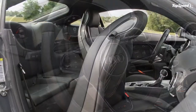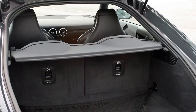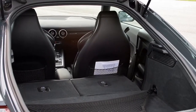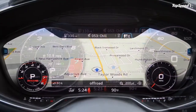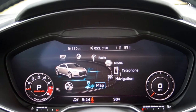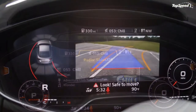I recently had the chance to sample the 2016 TTS for a week on my home turf in central Florida. The hot weather was perfect for the Pirelli summer performance tires shod on the beautiful 20-inch alloy wheels. The heat might not have been ideal conditions for the 2.0-liter TFSI 4-cylinder, but it didn't seem to mind.